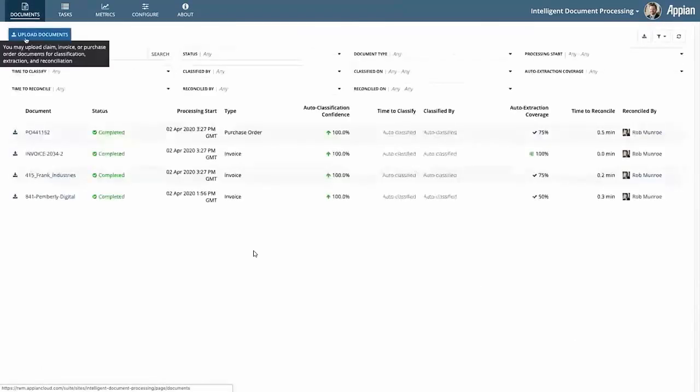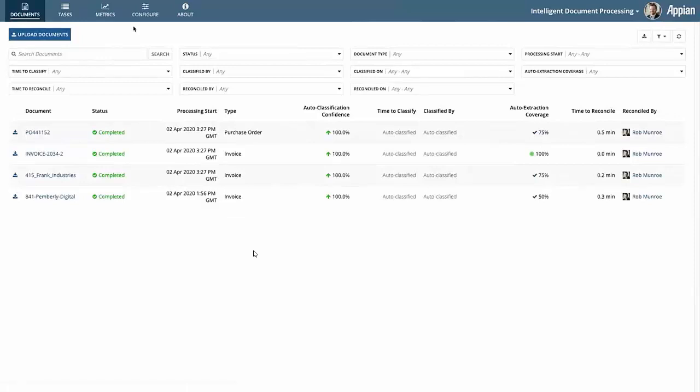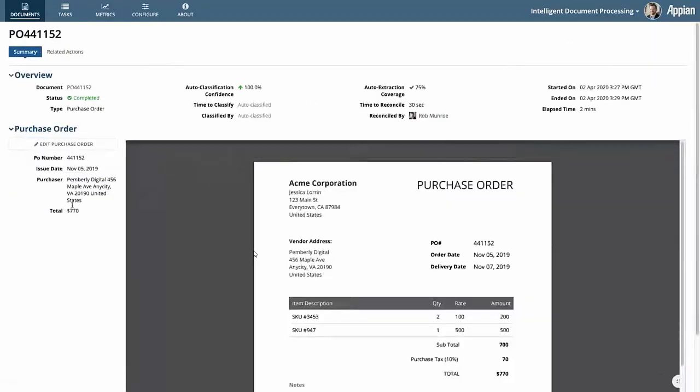So what have we done so far? We ran a robot, found some files sitting in a Windows share, and sent those to Appian in the cloud by way of a web API. Appian — that web API launched the IDP process, which is out of the box in 20.1 with no modifications. We had AI classify them with 100% confidence, and then we had AI help us auto-extract with very good coverage. Now that data exists in a database — we can view it here and see the values sitting in the local MySQL database in Appian, ready to go. I can even edit it here should I need to.